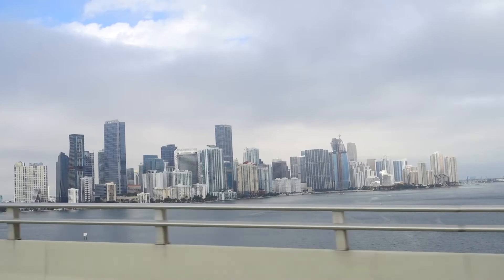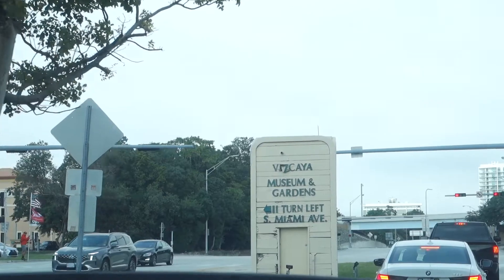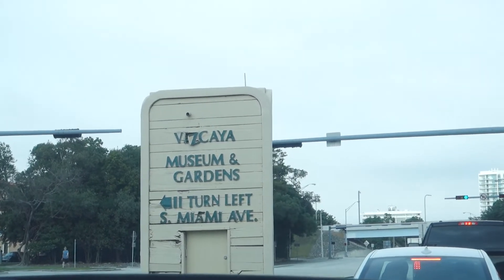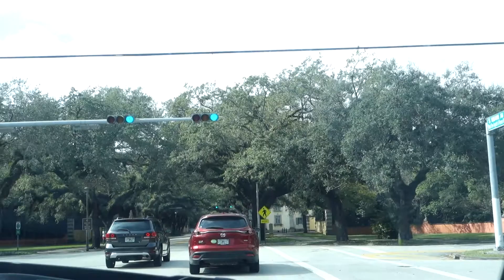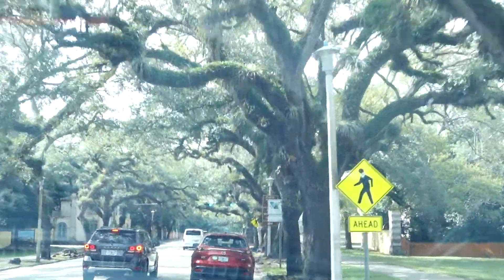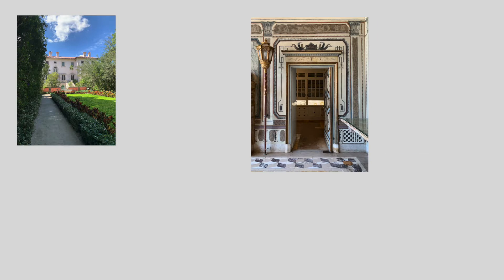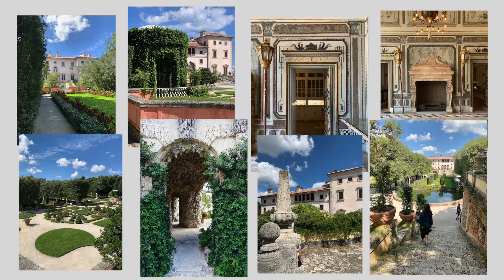Not too far from Key Biscayne is one of my favorite gems here in Miami, which is the Vizcaya Museum and Gardens — the Vizcaya Mansion. Vizcaya was conceived as a modern interpretation of an 18th century Italian villa, so whenever you go it definitely feels like you're in Italy or somewhere in Europe. It is magnificent, it's beautiful.